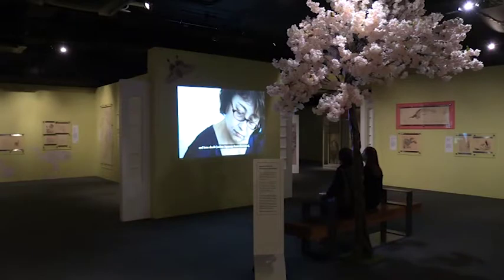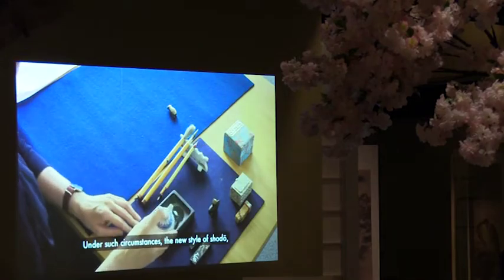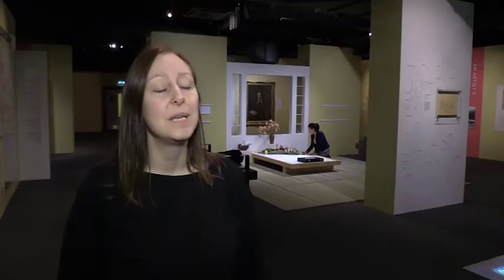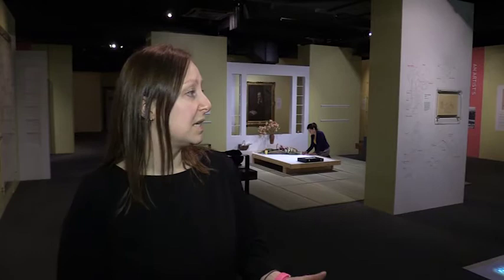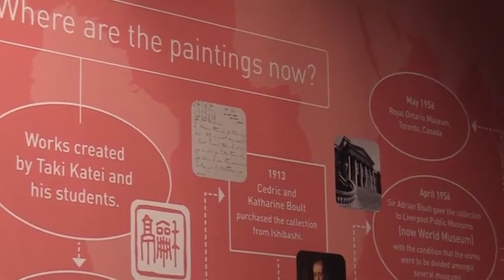At the start of the exhibition we have a lovely film of images of Japan from the 1890s — the end of the 1800s — just to really set the scene. We wanted to have lots of different dimensions to it, so really this is about the artistic process.